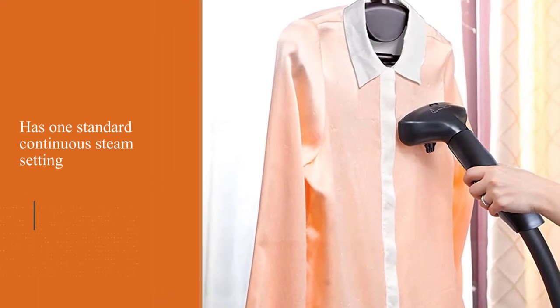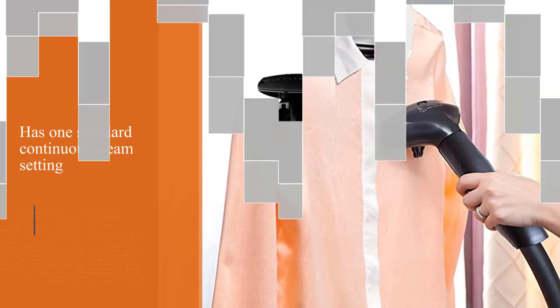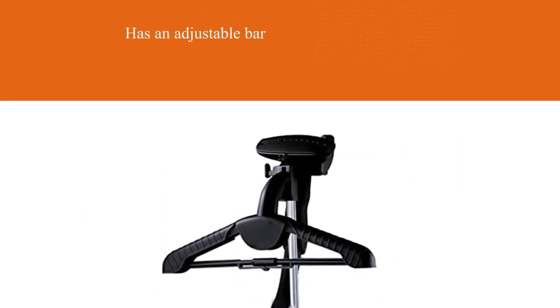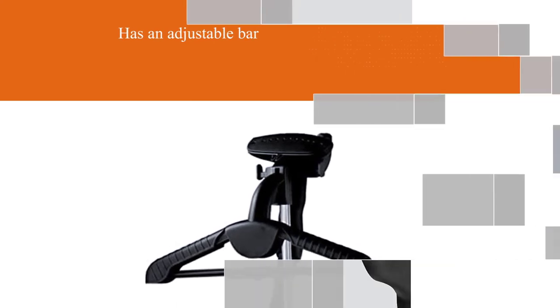This model has an adjustable bar that can extend up to 53 inches for larger garments or hard-to-reach areas, and a cord that can extend over six feet. It also has an auto shut-off feature and uses 1,500 watts.